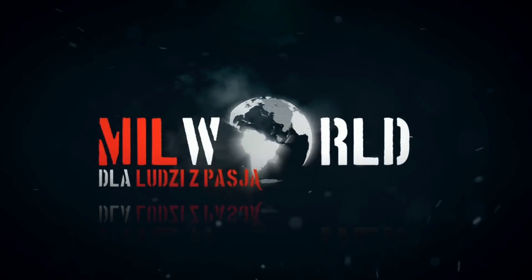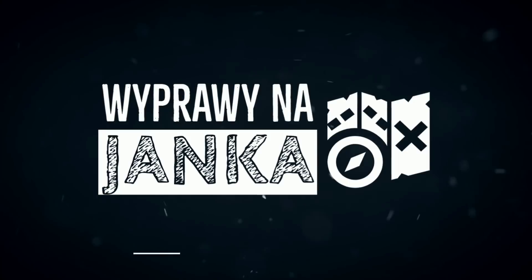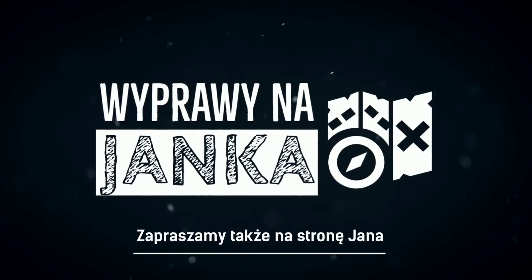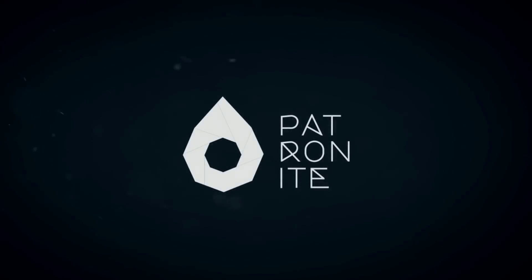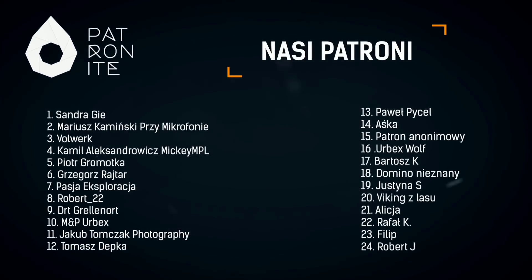Partnerem dzisiejszego odcinka jest sklep Milward.pl. Zapraszamy także na stronę Jana Wyprawy na Janka. Nasi Patroni z serwisu Patronite — dołącz do nich i Ty.